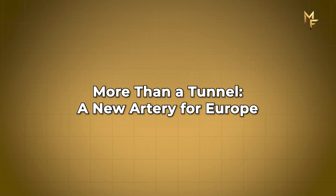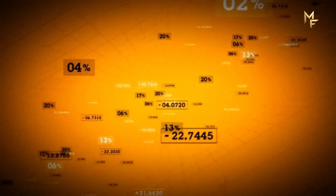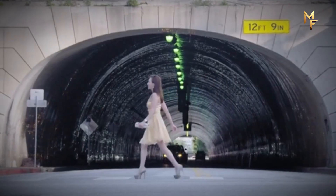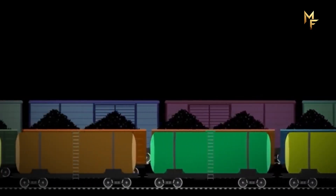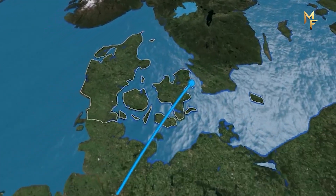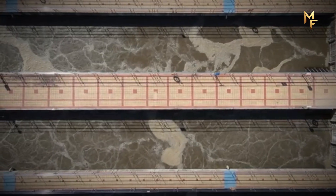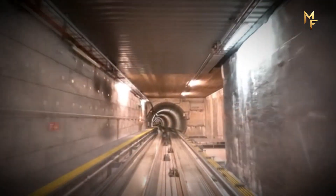More than a tunnel — a new artery for Europe. This entire operation is a masterpiece of logistics, with a massive fleet of support ships and incredibly strict safety procedures. Everything is simulated, everything is tested, and every piece of equipment has a redundant backup. When it's finished, the Fehmarnbelt tunnel will close one of the biggest bottlenecks in the European rail system. The train journey from Hamburg to Copenhagen will be cut from five hours to just two. This tunnel isn't just connecting two islands — it's connecting two countries, two cultures, and creating a new artery for an entire continent. Does Europe really need such a massive tunnel? Let us know your thoughts in the comments below.